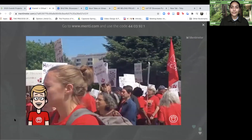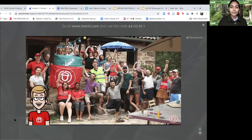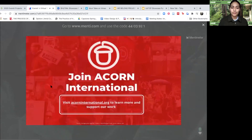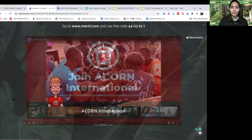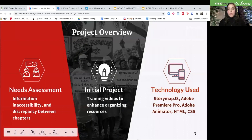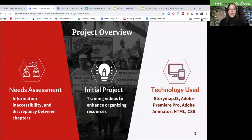If you want to be part of the fight for better communities, join us now. Together, we produced a comprehensive story map that featured all of Acorn's chapters and branches information. With this, we utilized JS story mapping, an open source digital storytelling software, Adobe Animator, Adobe Premiere, and HTML script for stylizing and improving the user interface.